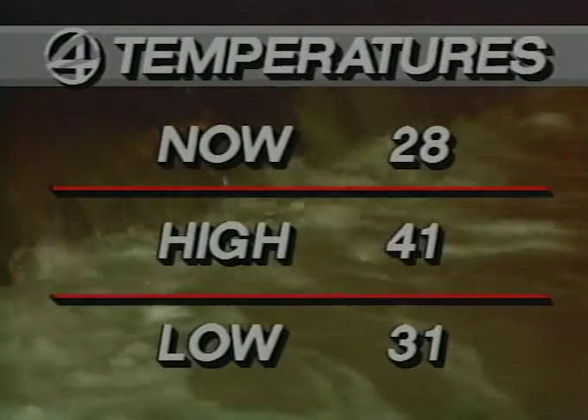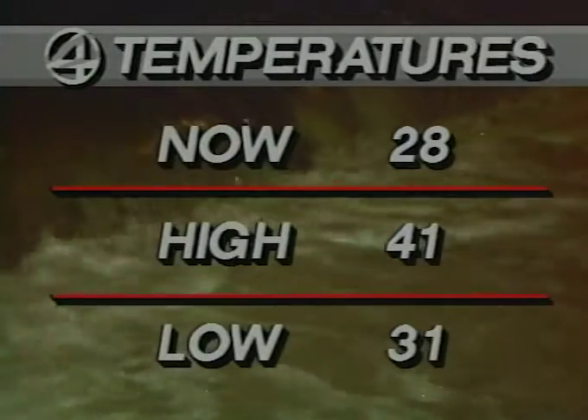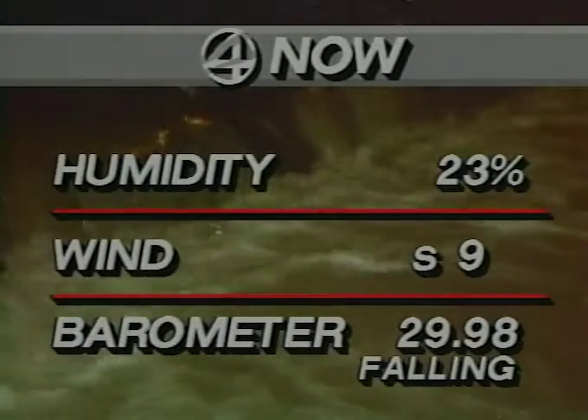Let's check now our temperature. This comes from Stapleton Airport, where it's 28 degrees. The high today was 41, the low this morning 31 degrees, so we're already below that. Our relative humidity right now is 23 percent. The wind is south at 9 miles an hour. The barometer falling at 29.98.